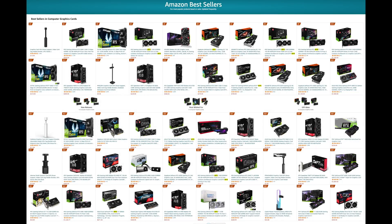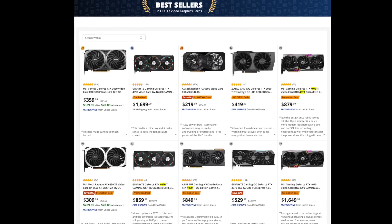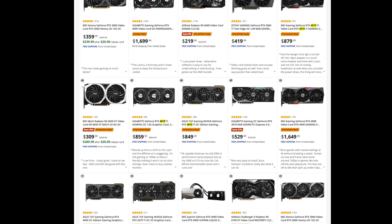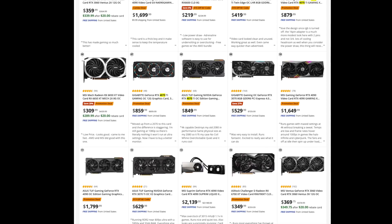One week later, looking at Amazon's top-selling GPUs, the 4070 has 2 models in the top 10 but only 4 in the top 50. The 4070 Ti also has 2 GPUs in the top 10 and 6 in the top 50 — so the GPU that launched 4 months ago is selling better than the one that just launched. Newegg has 0 4070s in the top 25, while they have 4 4090s and 4 4070 Ti's in the top 25.